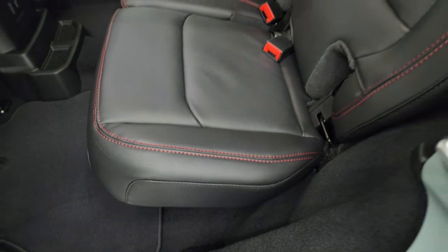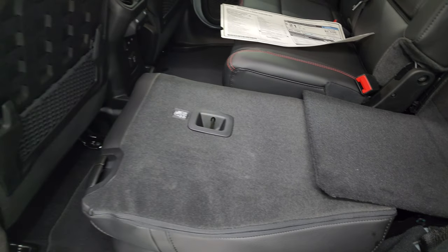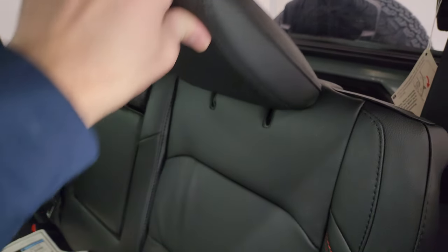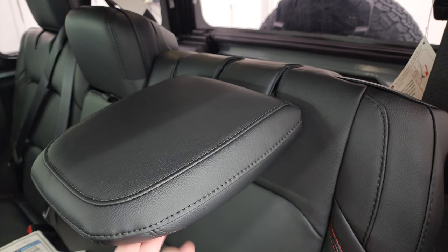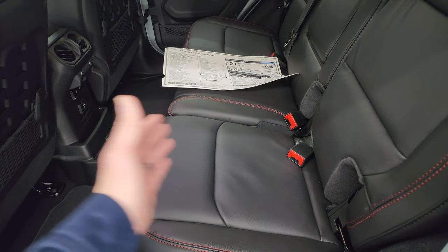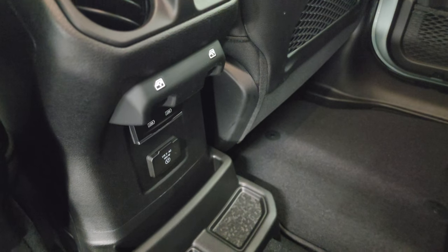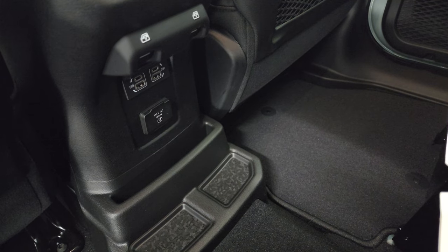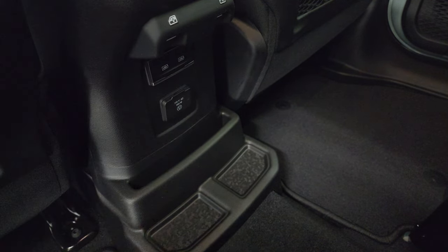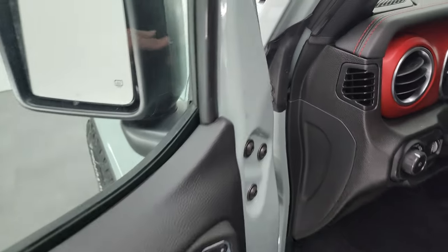The back seats go down really nice and flat and are easy to put down with plenty of space — the old JKs were hard to get those seats down sometimes. The headrests also fold down when the seats are upright, giving better visibility when driving with nobody back there. You get the LATCH child safety system for car seats, and the extra room in the four-door is really helpful if you're putting car seats in. In the back you also get two USBs, two USB-Cs, and a 115-volt 150-watt plug-in outlet.